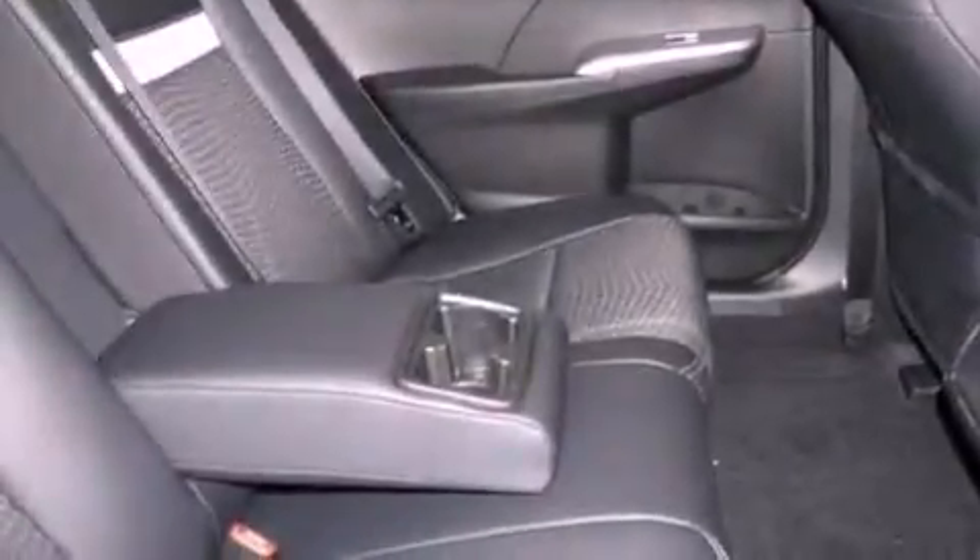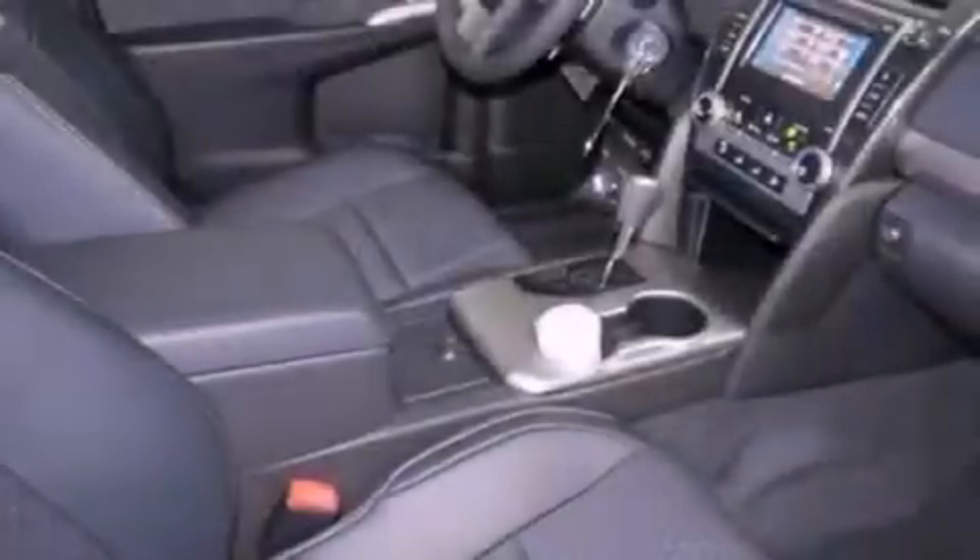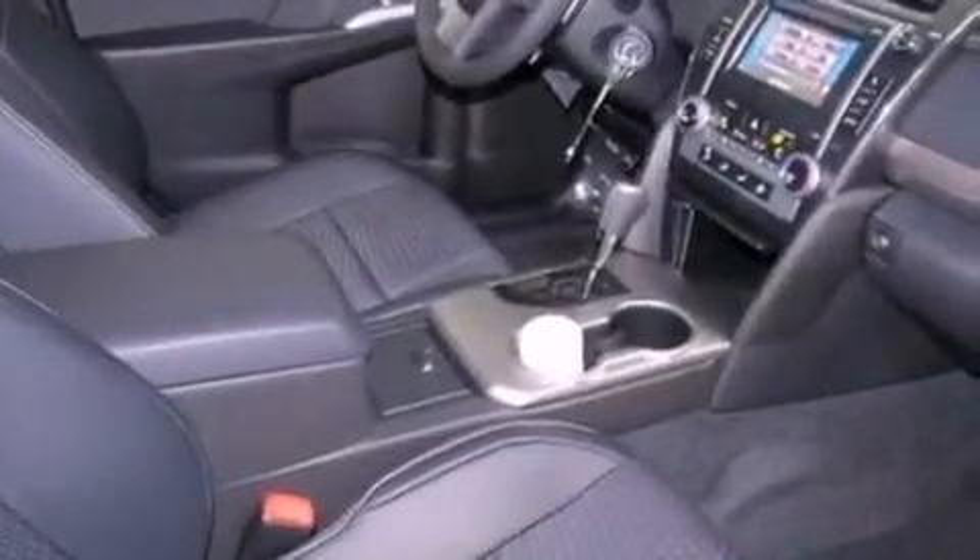An anti-lock braking system, side impact airbags, latch-ready child seat anchors, a collapsible steering column, and a rear spoiler.